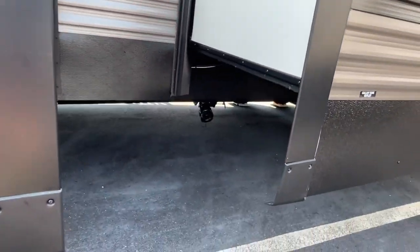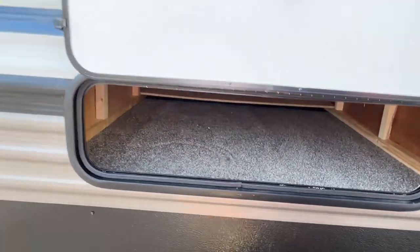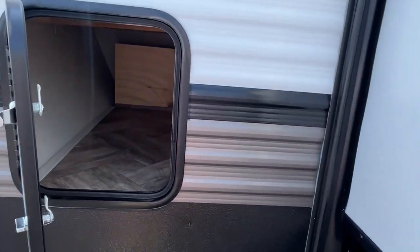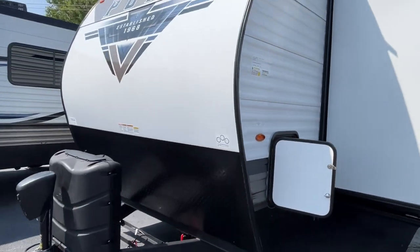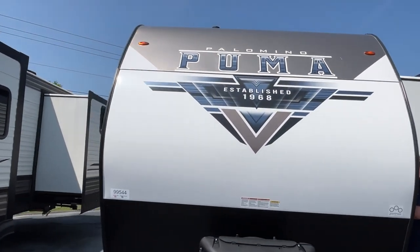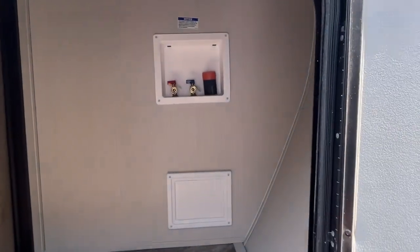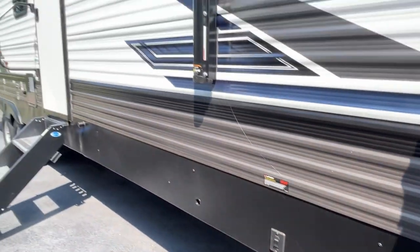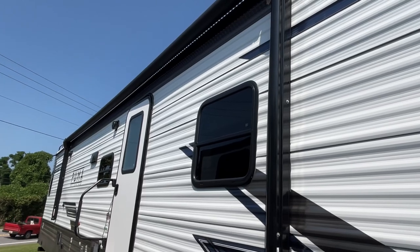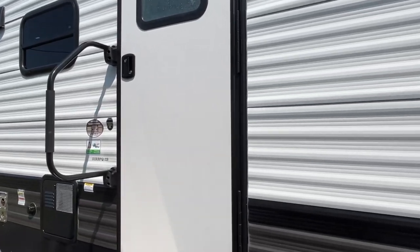You've got another dump area here and a little more storage outside. Let's go around and show you what is on the campsite side. You can access this area from the inside, and as you can see, it's where your washer and dryer is going to be. You do have electric stabilizers on this, a nice big power awning with an LED light strip — 21 feet. All right, let's go right on inside.